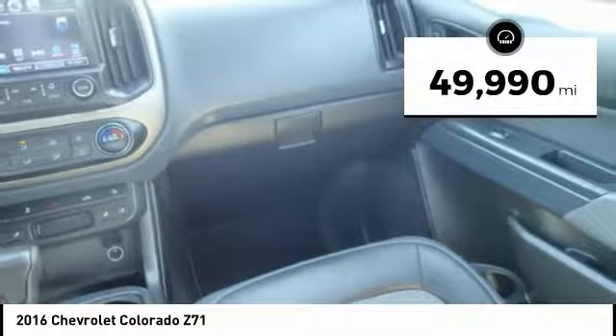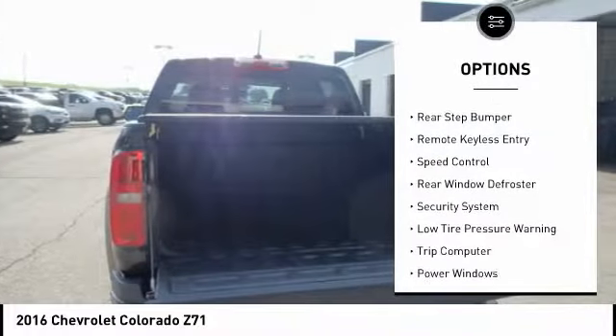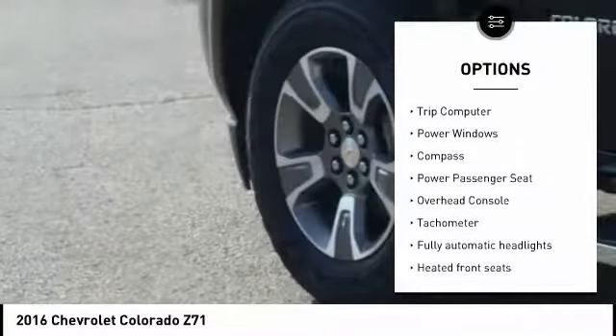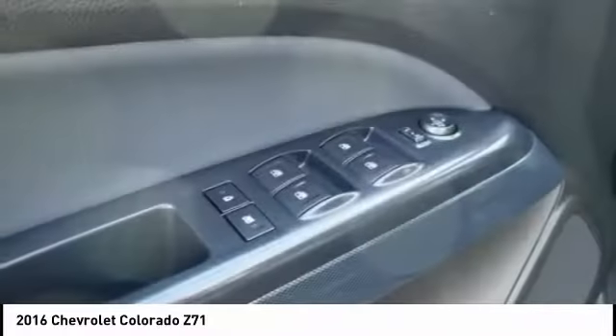This vehicle has less than 50,000 miles. Here are some of this vehicle's great options: electronic stability control, traction control, rear step bumper, remote keyless entry, speed control, rear window defroster, security system, low tire pressure warning, trip computer, power windows.